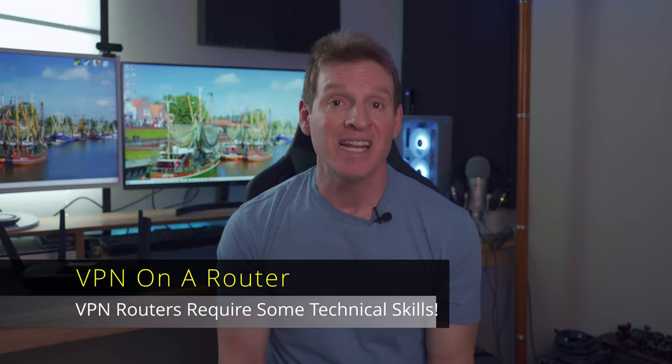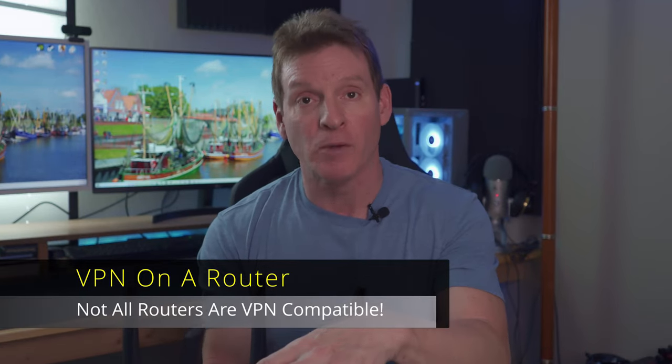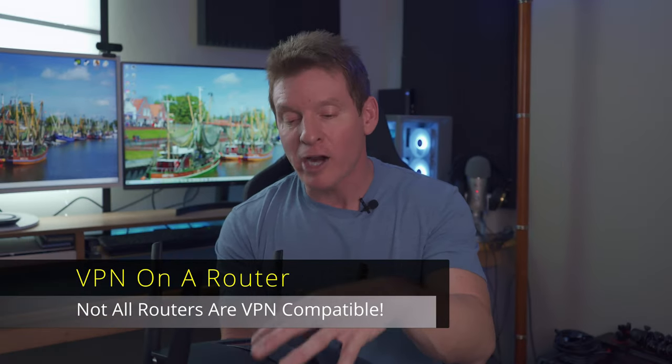And lastly, setting up a VPN router requires some technical know-how. However, if you're familiar with setting up a router and getting into the menus, then setting up a VPN on your router shouldn't be too difficult. Just a heads up: not all routers are compatible with VPNs — you need a router with the correct firmware to allow VPN software. Some VPNs will sell pre-flashed routers with their own software, but these are more expensive than the average routers.